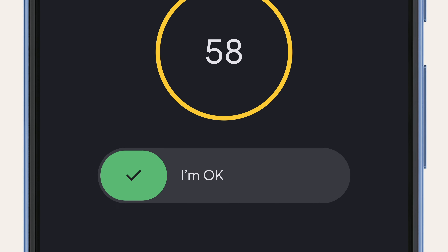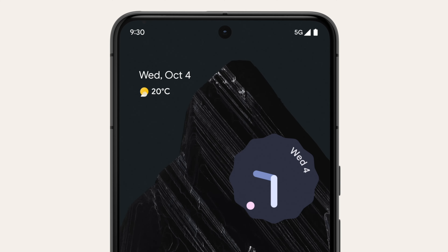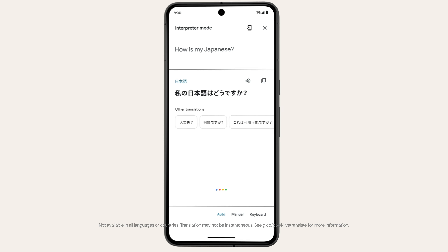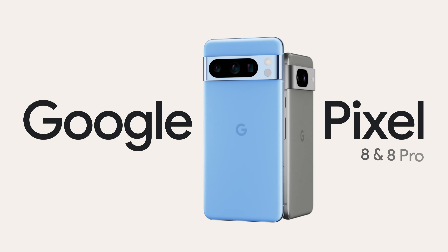And cool, you're home. It doesn't just keep you safe, it saves you time — translating all this, even improving call clarity. It'll make you wonder, can a phone be made of magic? Nope, it's AI. And that's kind of our thing.